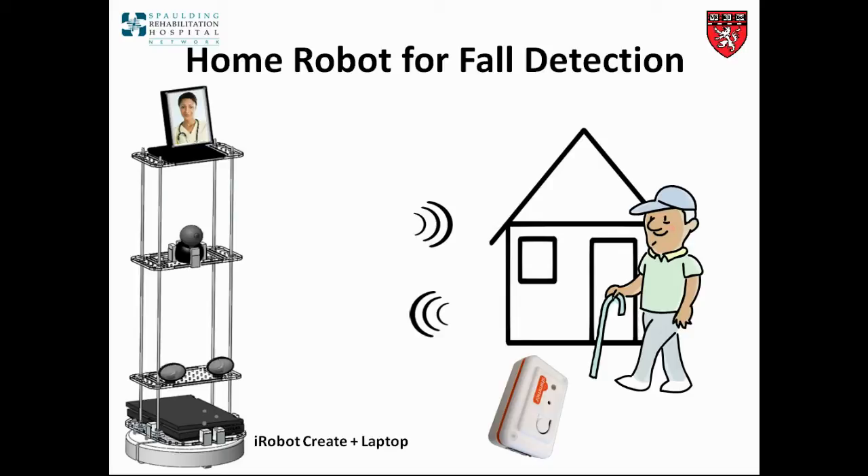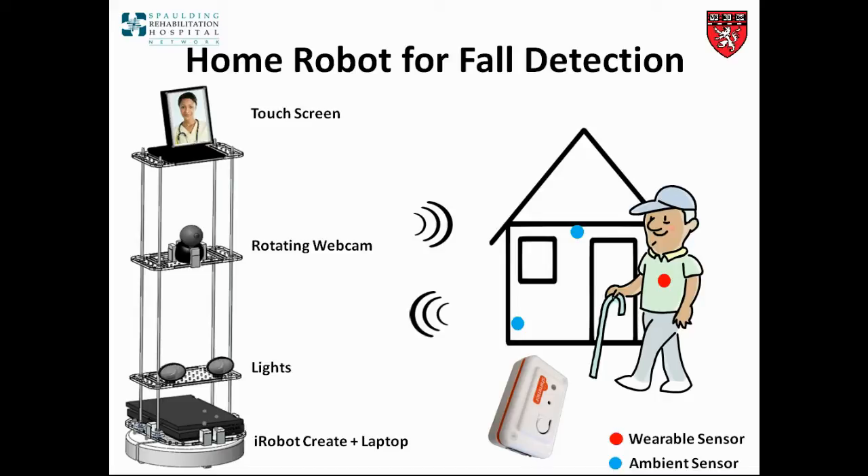Lights on the robot provide visibility in dark environments, and a rotating webcam allows the remote caregiver to better navigate the home environment. On top of the robot, there is a touchscreen for video conferencing and interactive applications. Our sensor network consists of ambient and body-worn sensors. The ambient sensors capture information about the home environment and patient behavior, and also provide infrastructure for routing information from body-worn sensors to the robot, as well as for patient localization.